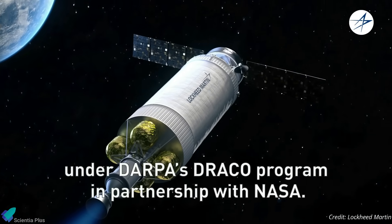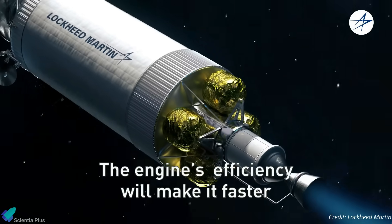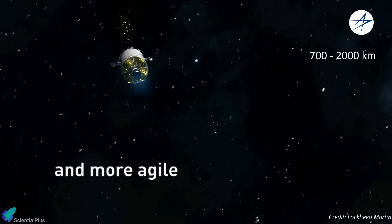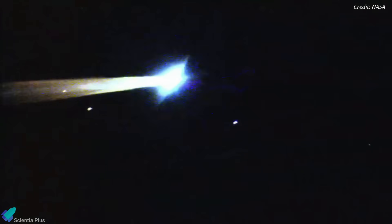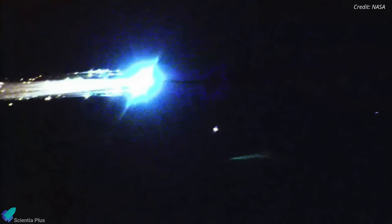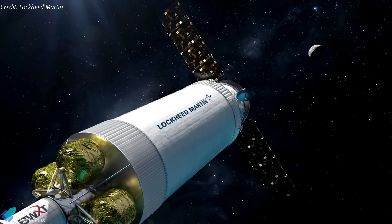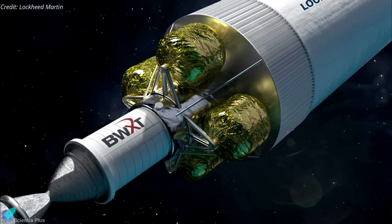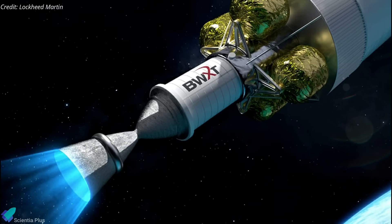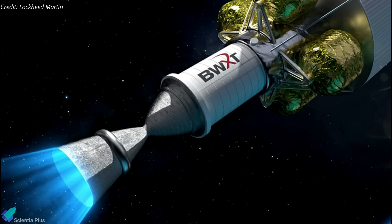The DRACO spacecraft will primarily consist of a nuclear thermal propulsion engine system and a large liquid hydrogen propellant tank. It will operate in orbit for a few months without payloads or scientific instruments, focused solely on demonstrating the nuclear engine for extended periods in space. The spacecraft will head to a high orbit between 700 and 2,000 kilometers, where it will take at least 300 years to fall back to Earth — ensuring all nuclear fuel is spent by then. Lockheed Martin is responsible for spacecraft design and testing, BWX Technologies for the nuclear fission reactor, and NASA's Space Technology Mission Directorate for overall program management.